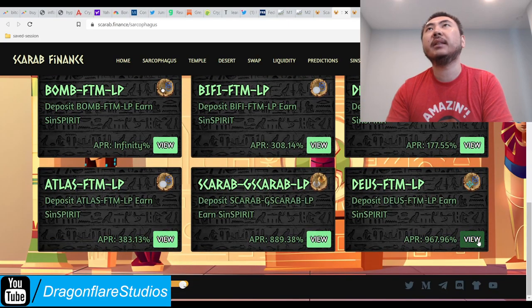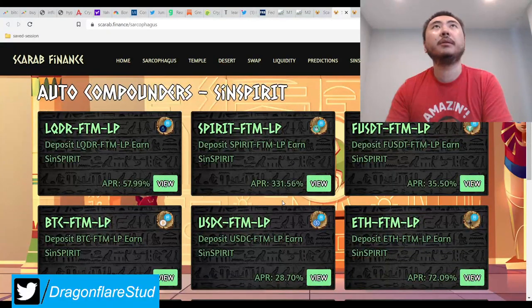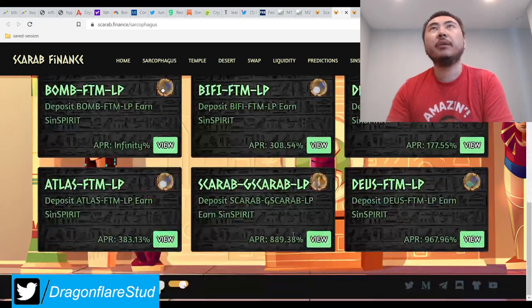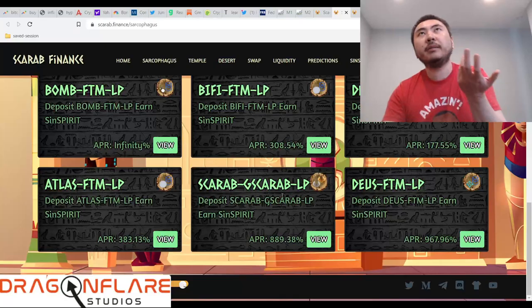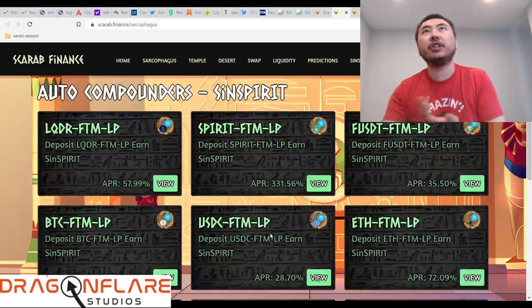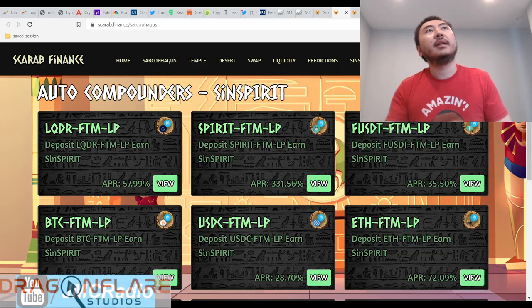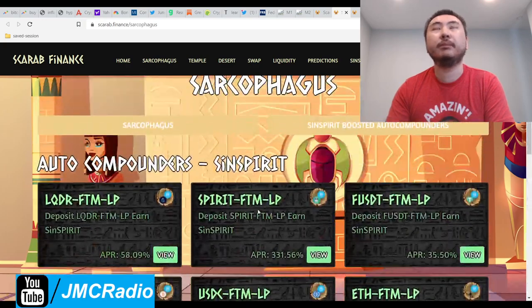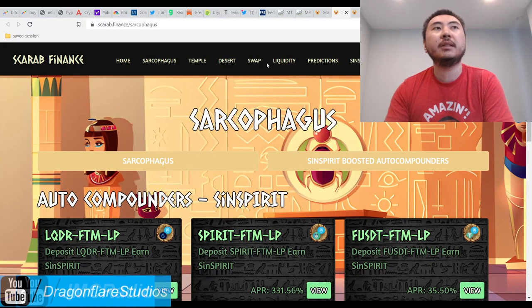I don't know what DeusFTM is, but you could check that out. And again, this is another problem with the user interface. The important high APR LPs are all over the place, but mostly at the bottom. You've got the shitty APRs up top — it's supposed to be reverse. So they really need to fix this. This should be in its own link, and they've got to remove some of these other links.